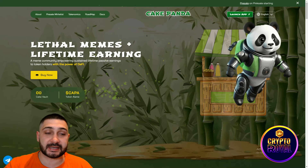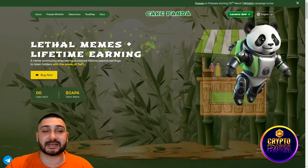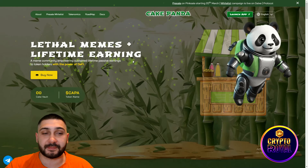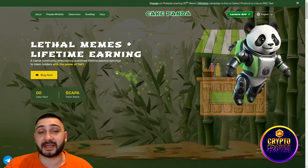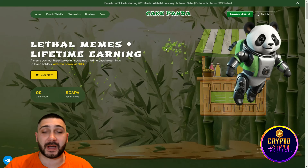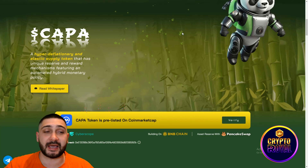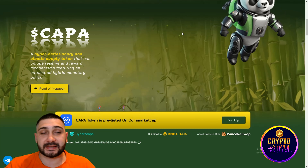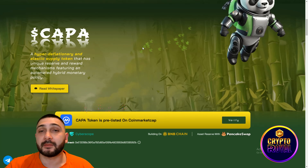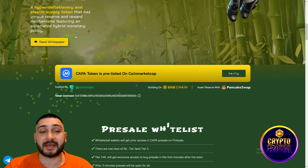As you can see, their native token is Kappa, which is called Cake Panda — little memes plus lifetime earnings. It's a meme community empowering sustained lifetime passive earnings to token holders with the power of DeFi. Scrolling down, it's described as a hyper-deflationary and elastic supply token with a unique reserve and reward mechanism featuring an automated hybrid monetary policy. You can read the white paper and you will understand everything.